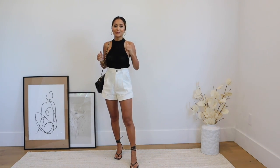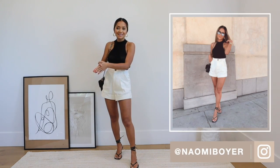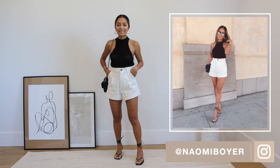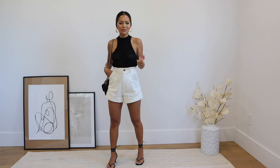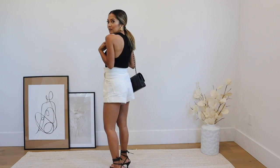I do have a couple other summer outfits to show you. Next up, I actually just wore this outfit this past weekend and I love it so much — I already posted it on my Instagram. I had to put it in this video because it's just so chic. It's a summer outfit that is actually really casual, but because of the neckline of the top and the way the shorts are, it looks very expensive and super fancy. I have a knitted halter neck top here, kind of like a racer style, and this is what the back looks like.